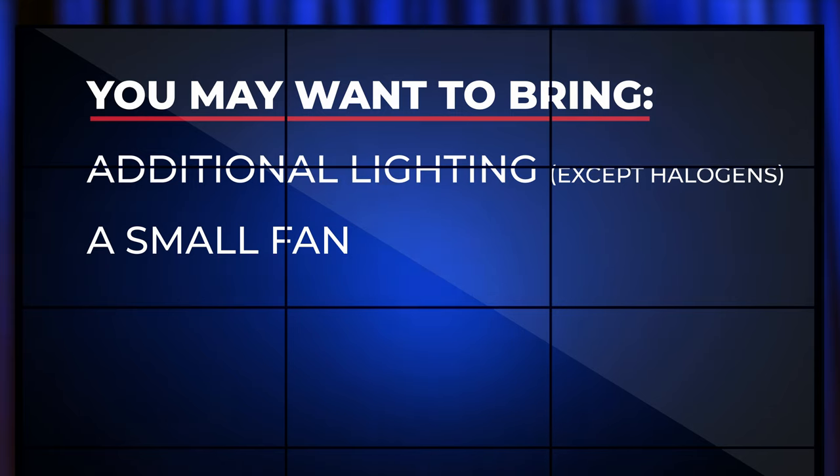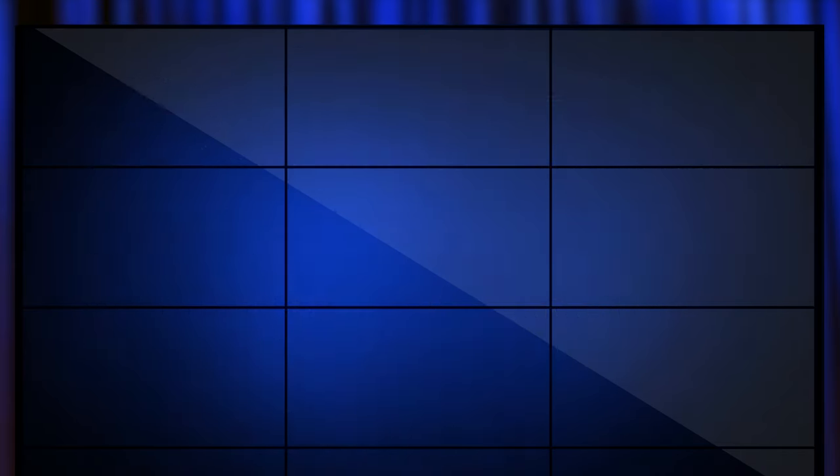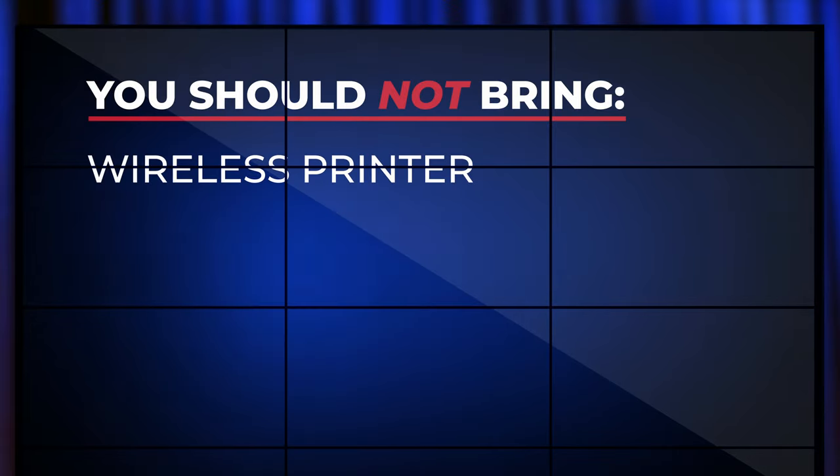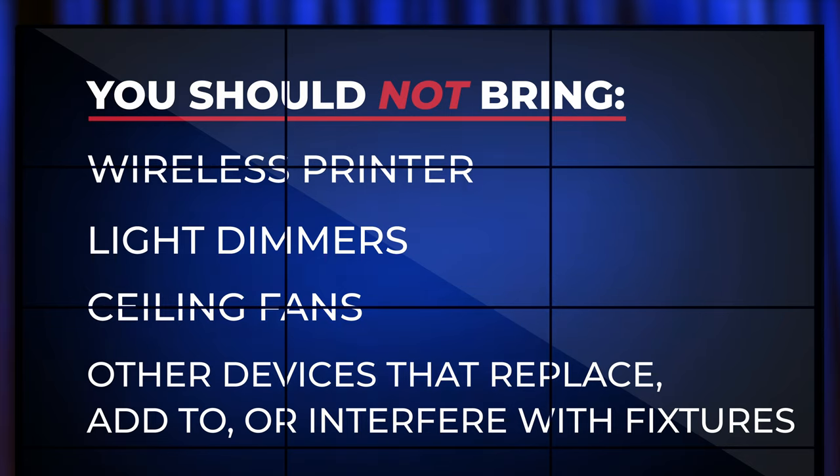You may also want to bring a small box, floor or table fan, a TV, DVD, Blu-ray, video game console, Apple TV, or any other streaming device. You should not bring a wireless printer, light dimmers, ceiling fans, or any other device that replaces, adds to, or interferes with building fixtures.